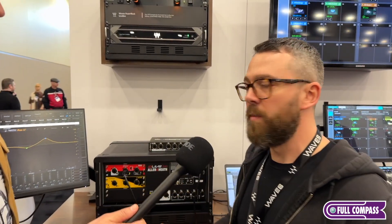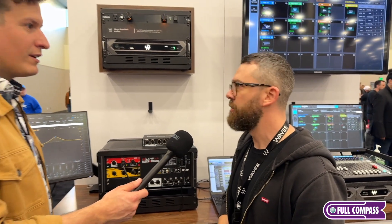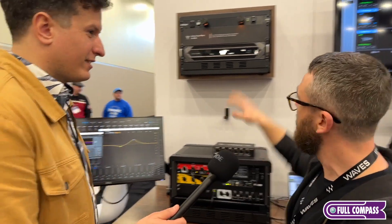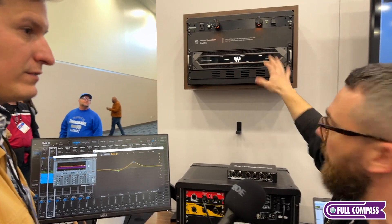Connectivity-wise, we've got implementation for Dante and MADI. So you can connect it to almost any live console and have your plugins available for your live show. And that's all hosted natively on the hardware — the hardware is hosting the software and doing all the DSP.